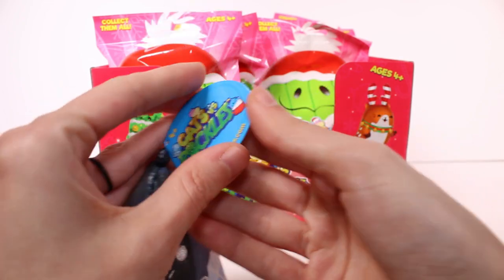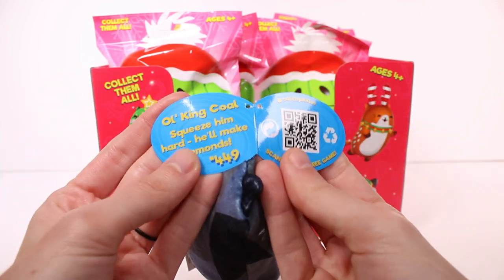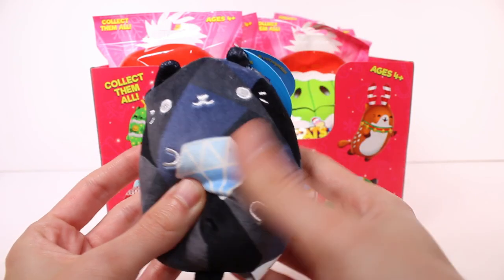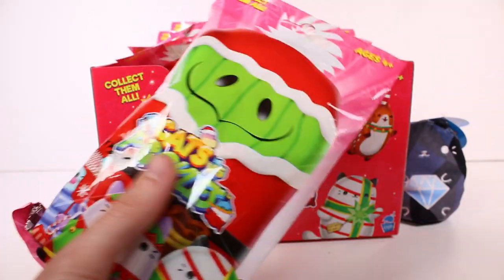Now this one — let's look at the tag. Old King Cole: squeeze him hard, he'll make diamonds. He's so cute, I love him. We'll set him back there and move on to the next one.